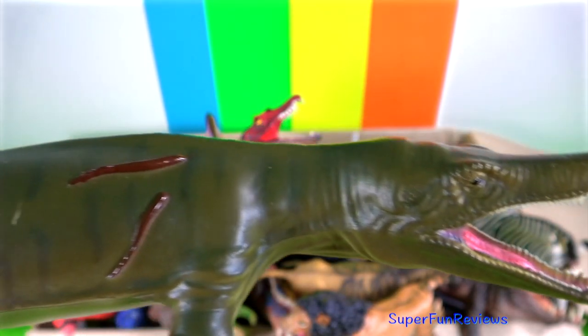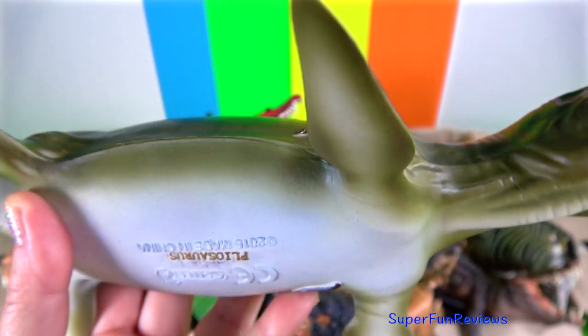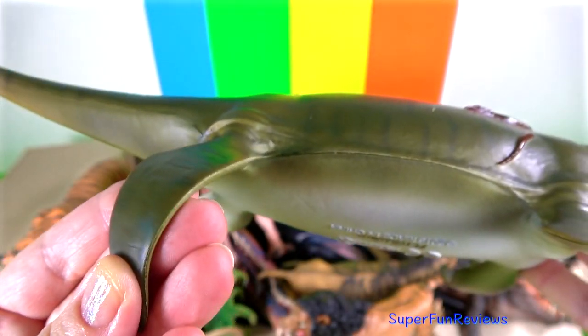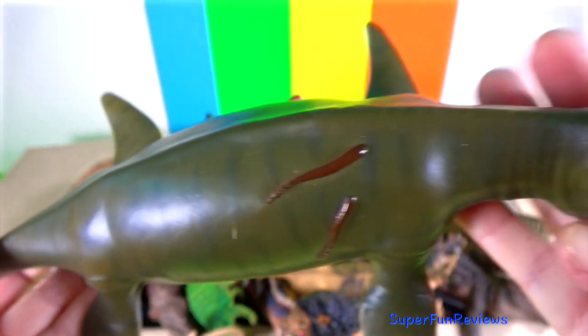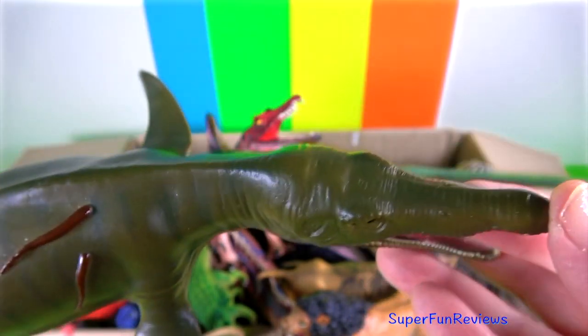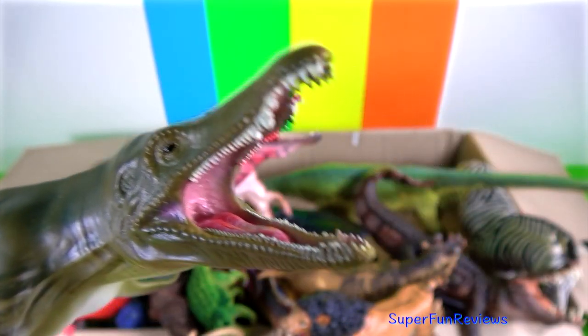Pliosaur was a carnivorous marine reptile. They breathed air through their nostrils on the upper front of their head by surfacing. It had a soft hide. Their diet would have included fish, cephalopods and marine reptiles. Lots of very sharp teeth there.